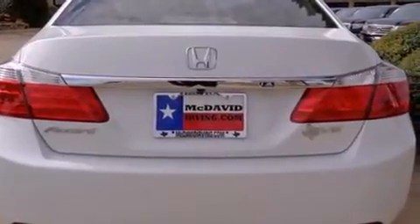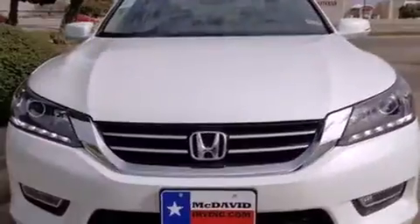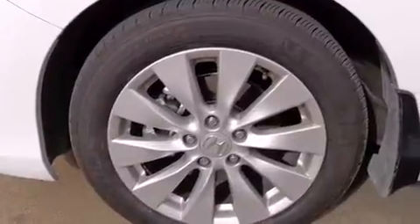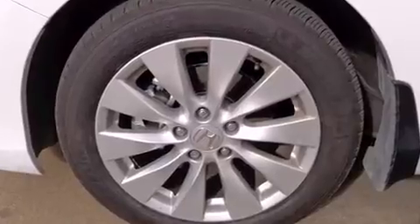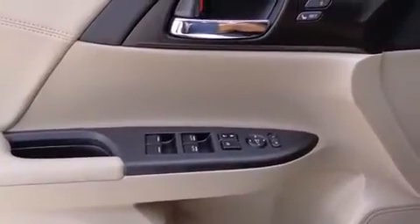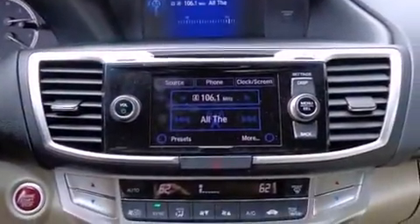Honda infused the interior with top-shelf amenities such as a power seat, an automatic dimming rear-view mirror, lane departure warning, and cruise control. Features such as automatic climate control and leather upholstery prove that economical transportation does not need to be sparsely equipped.